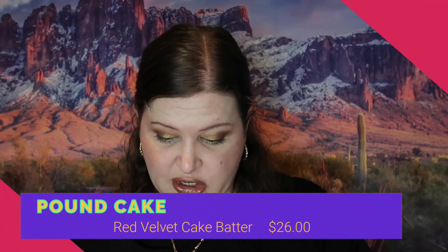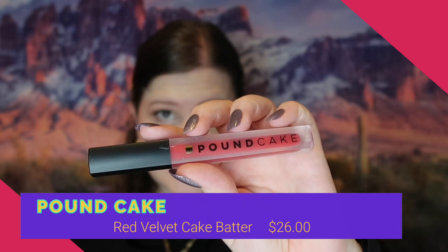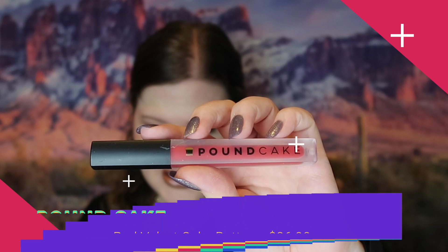This is from Pound Cake — Red Velvet Cake Batter — and this retails for $26. This is a full-size product but not something I'm going to use because I have a lot of red lip colors and I don't use half of them. I'm going to pass this along into my next large giveaway, which I don't really have a time frame for yet but I am going to do at some point.